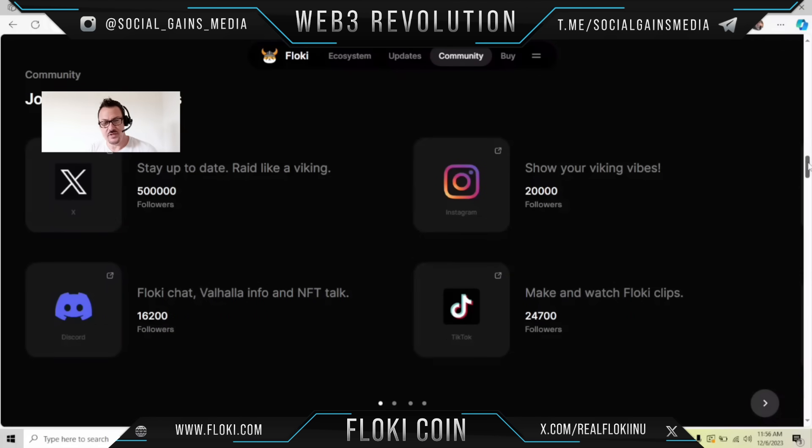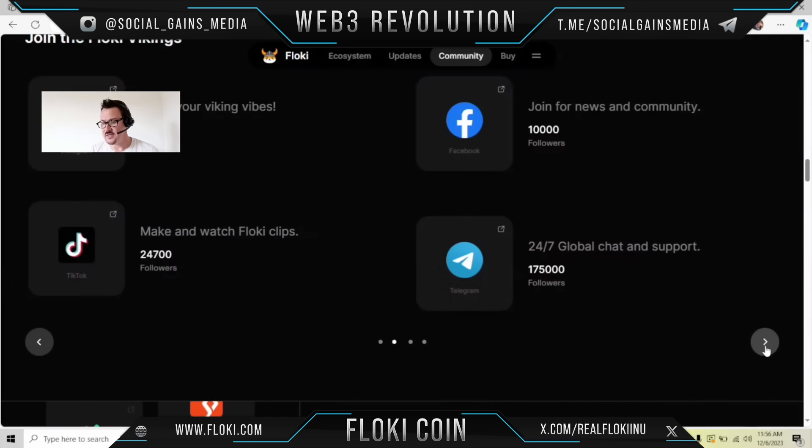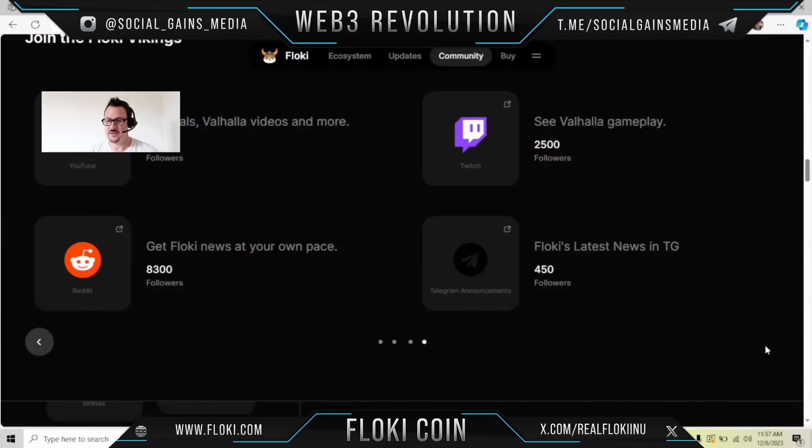Join the Floki Vikings — stay up to date, #RaidLikeAViking on their Twitter. Check out their Instagram, add them on Discord, TikTok, Facebook, Telegram, YouTube, Reddit — they're all over the place, with Twitch and Telegram too.